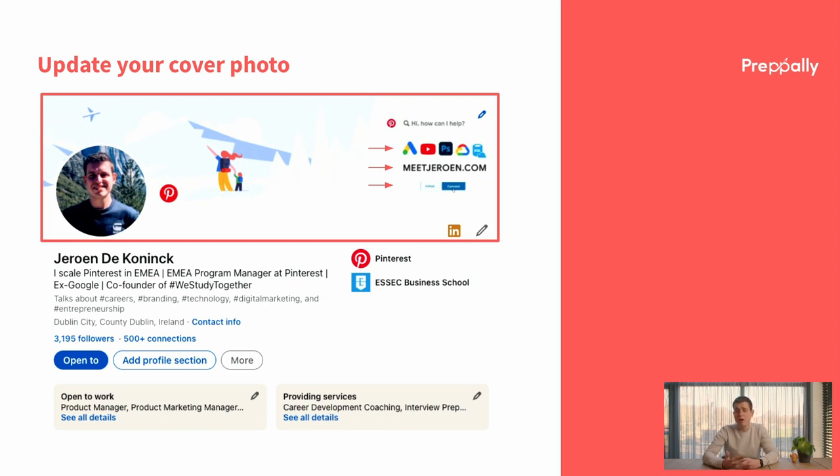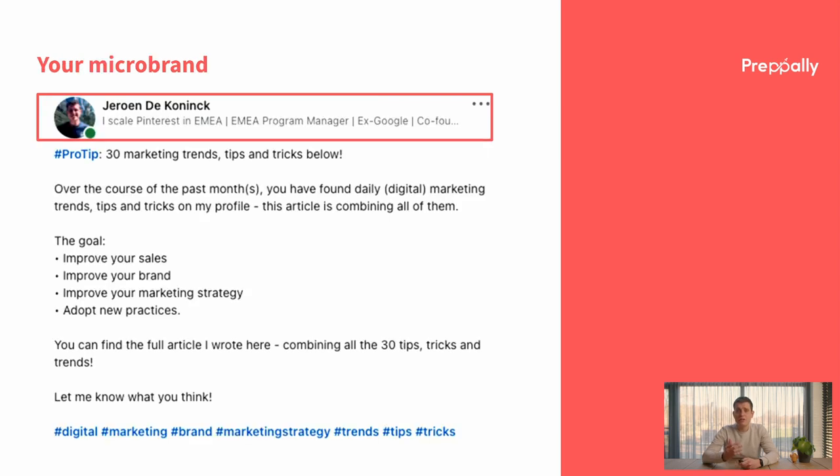On my profile you will see our work at Pinterest. I highlight that I love to travel, and I show I understand a couple of tools — Google Ads, YouTube, Photoshop, cloud, and data analytics. I redirect people to my personal website and I invite people to connect with me to create lasting connections.